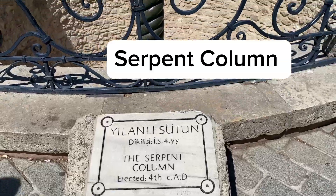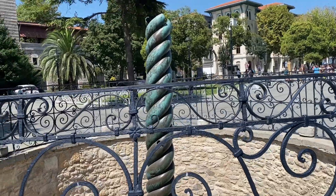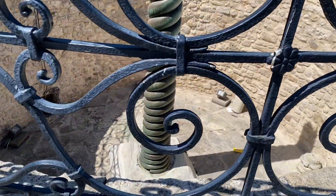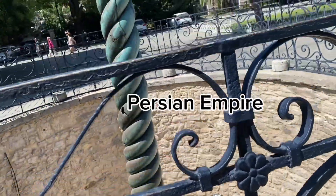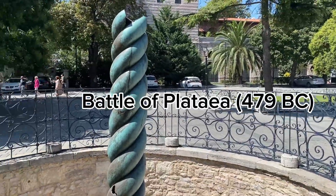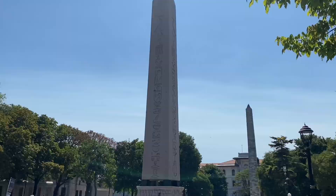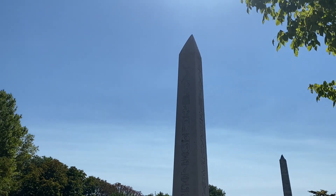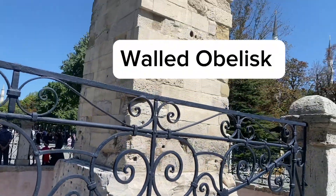The Serpent Column is a bronze monument which survived to the present day from the Roman Hippodrome. It was built to commemorate the Greeks who fought and defeated the Persian Empire at the Battle of Plataea. Right next to the Obelisk of Theodosius and the Serpent Column, you will find the Walled Obelisk, which is a Roman monument.